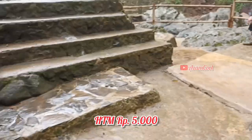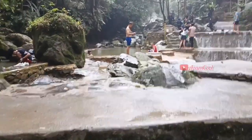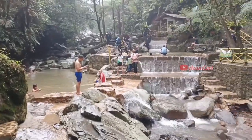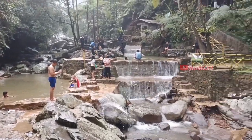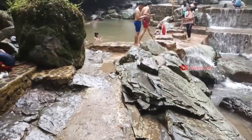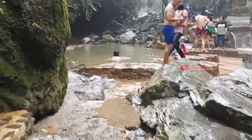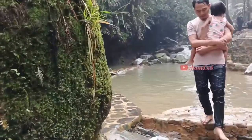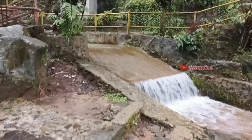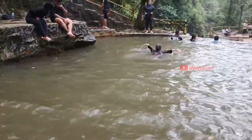Untuk menikmati Curug Tirta Raja, kita hanya membayar Rp5.000 saja. Kebetulan kita datang ke sininya di hari weekend, itu hari Sabtu. Bagi kalian yang ingin gratisan, bisa datang di hari Senin sampai Jumat, teman-teman, kecuali di hari Libur Nasional.